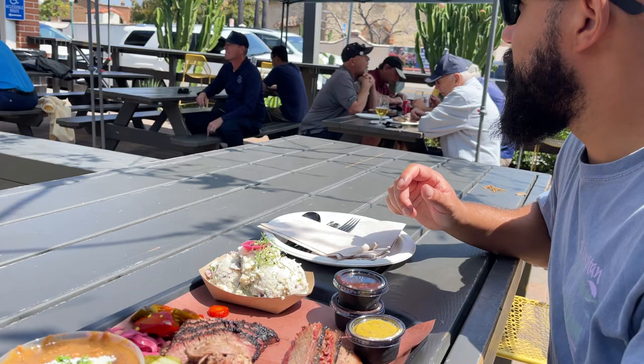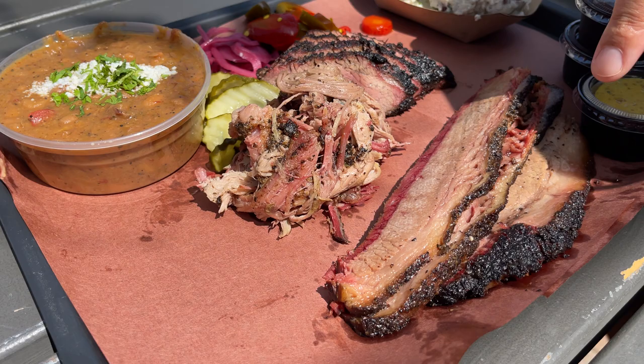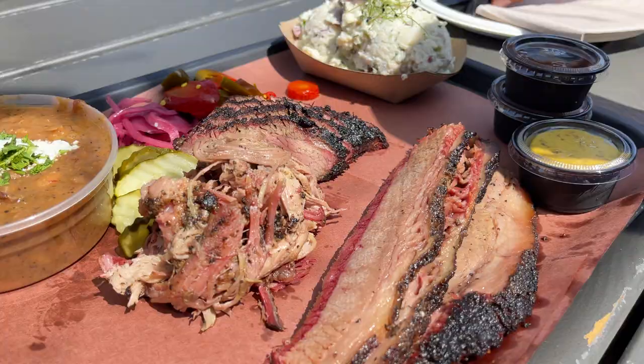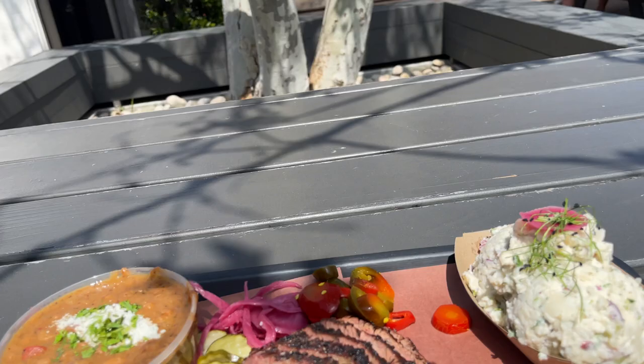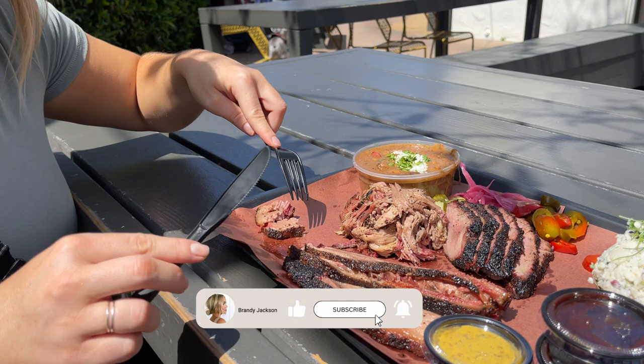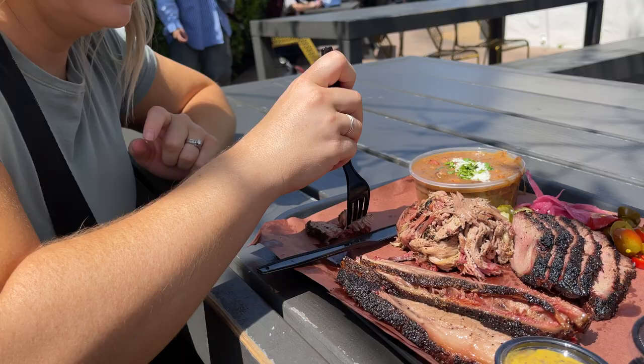We are at Heritage Barbecue in San Juan. We've heard great things. This is what we got: brisket, potato salad, and brisket beans. Let's dig in. I'm a brisket girl. Oh my gosh. I can't even scoop it up, it's like falling apart.